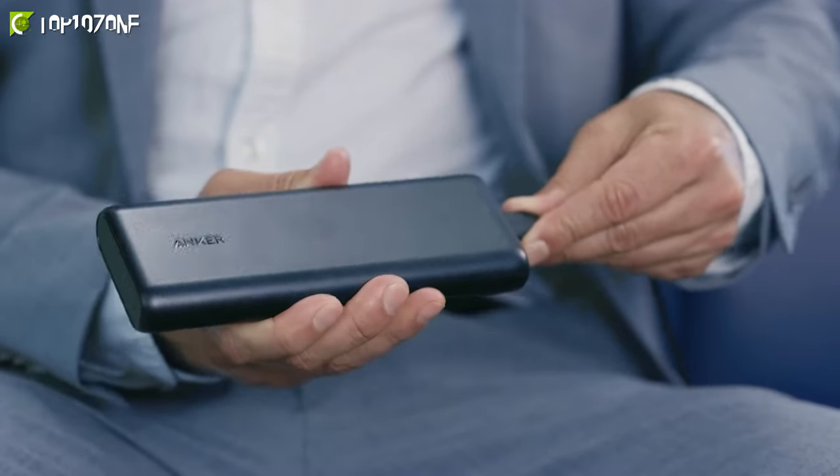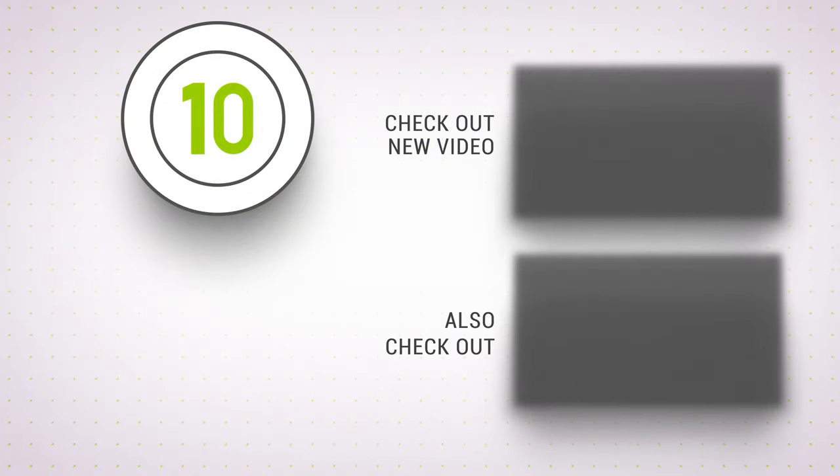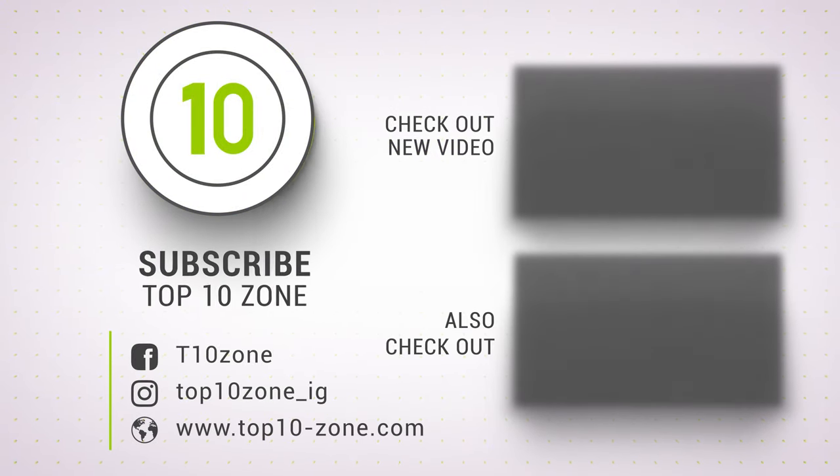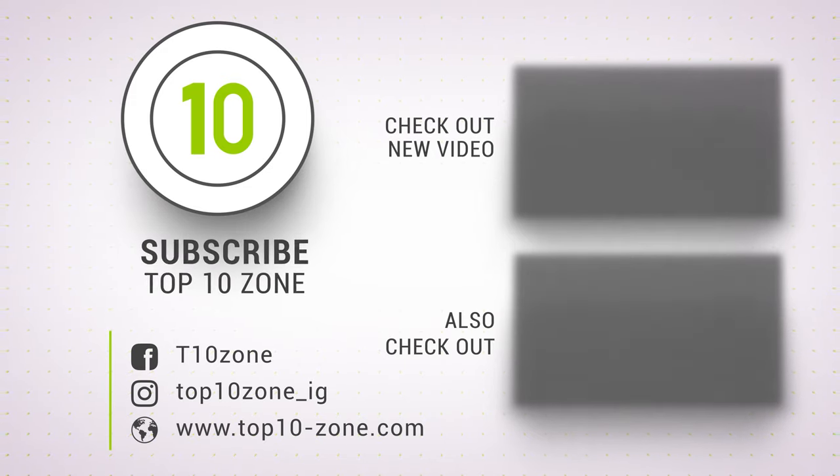Thanks for watching our video! Like, comment, and share with your friends if you found this video helpful. Subscribe to our channel if you want more videos like this on your feed.